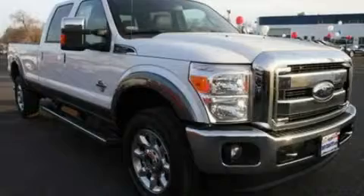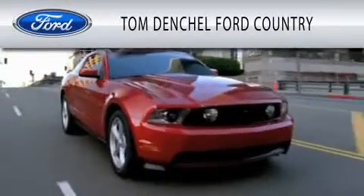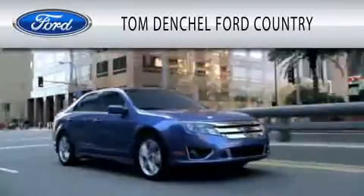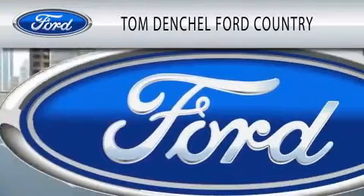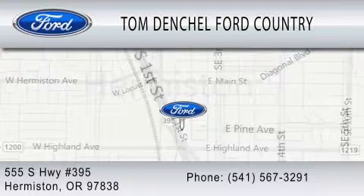Contact us today and schedule your opportunity to see this vehicle in person. Tom Denchel Ford Country is dedicated to doing everything possible to ensure that the experience you have selecting your vehicle is as pleasant as possible. We're located at 555 South Highway 395 in Hermiston.